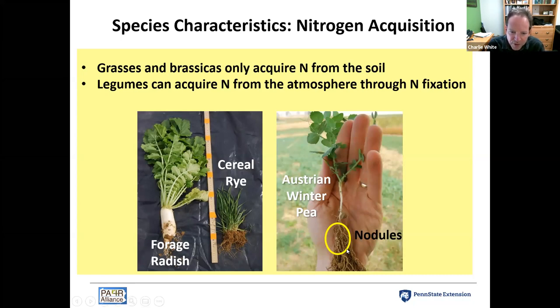Legumes fix nitrogen through root nodules, where bacteria take nitrogen out of the atmosphere and convert it into a form the plant can use. This is a fundamentally different way of acquiring nitrogen from the environment, and that has implications for how good they are at reducing nitrate leaching and how much nitrogen they can recycle to the next crop.